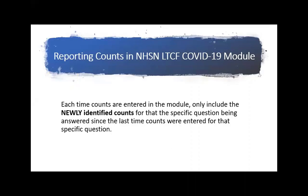After the first date that counts are entered into the module — and I'm speaking of counts specifically, not yes/no questions — if you entered counts on May 8th and then log in again on May 12th, on May 12th you are only going to enter the new counts that have occurred since May 8th. You're only reporting the new counts since the last time you reported them into the module. That's why it's so important to try to collect data at the same time every day.